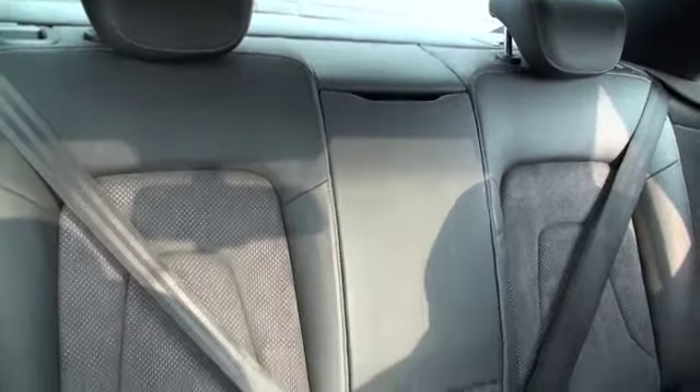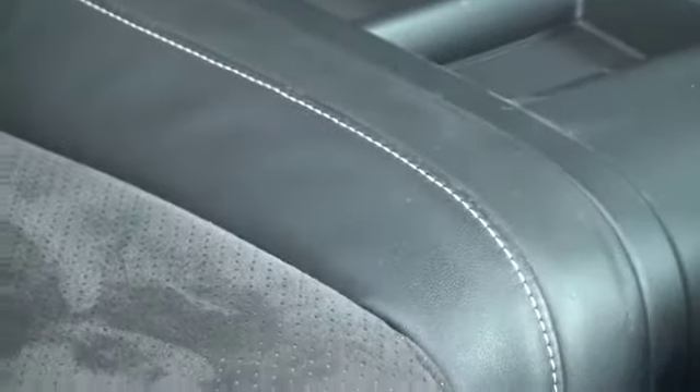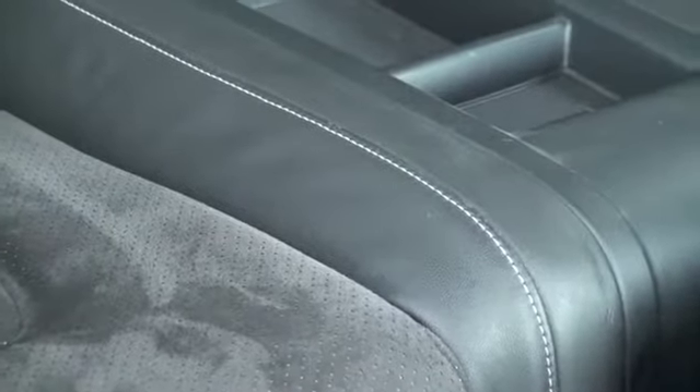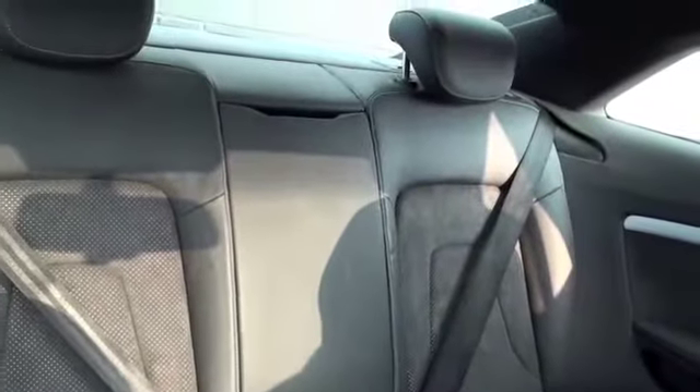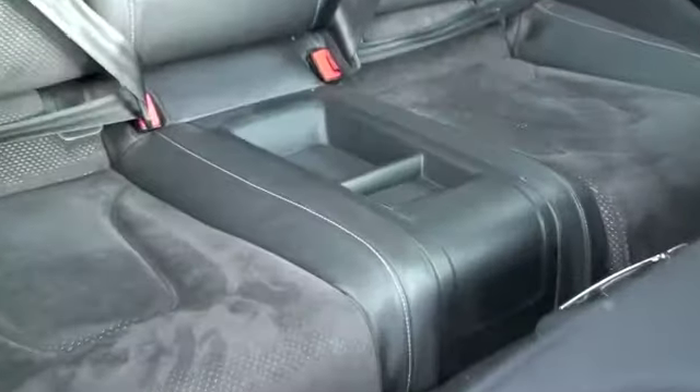In the back is a beautiful contrast of perforated black suede with a more smooth leathery finish with a white stitch, two bucket seats with an accessories tray in the middle for loose items, and that folds down to give you two cupholders and an armrest.